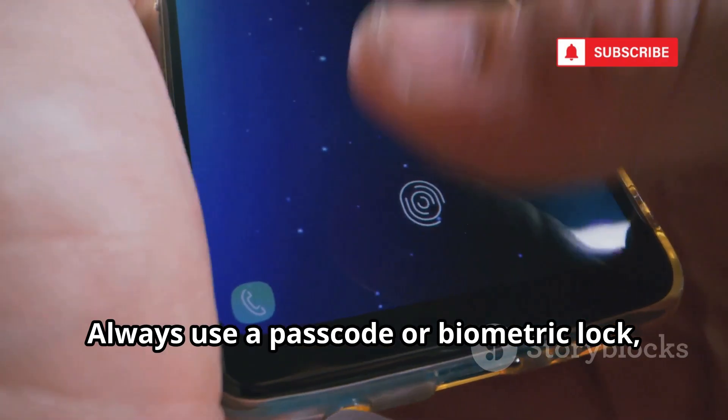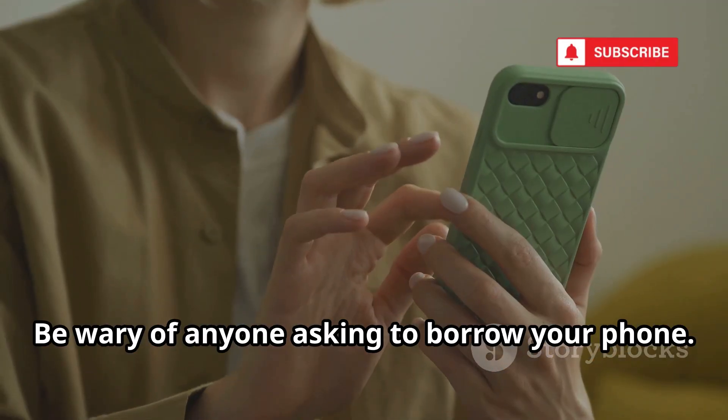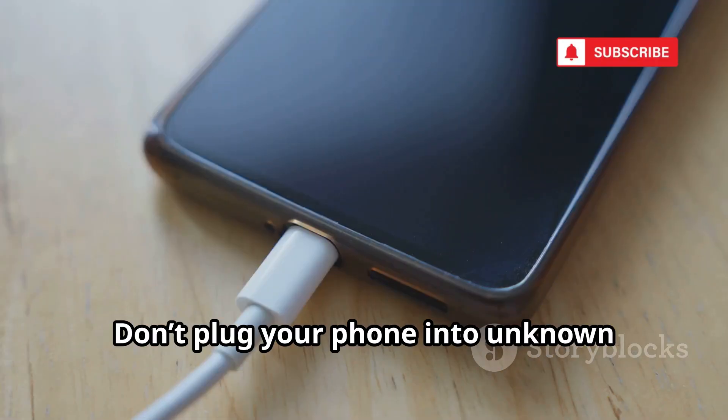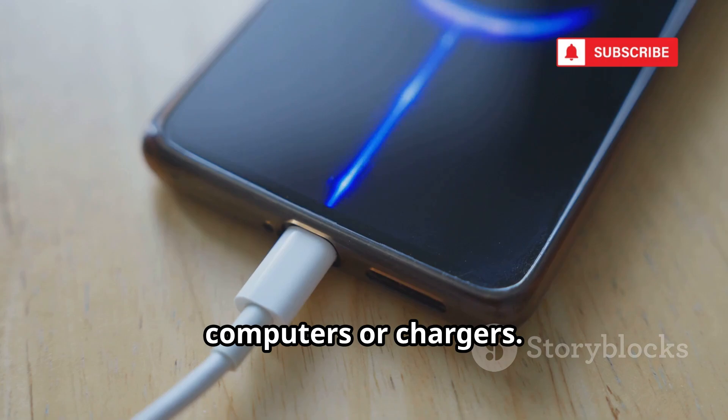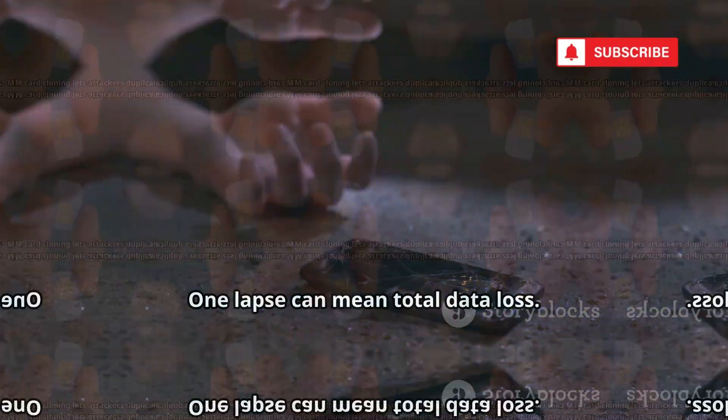Always use a passcode or biometric lock, and never leave your phone unattended. Be wary of anyone asking to borrow your phone. Don't plug your phone into unknown computers or chargers. Treat your phone like a vault — one lapse can mean total data loss.